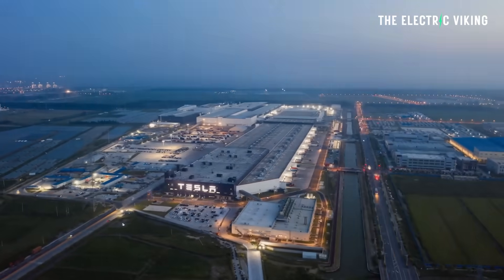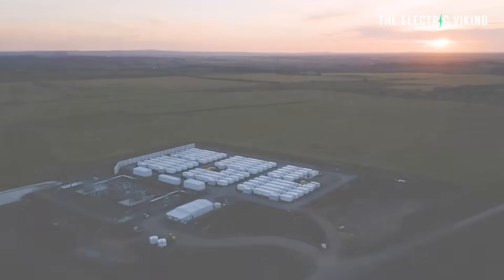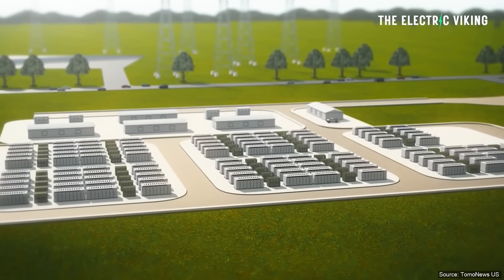I'm really curious — does anyone know the answer to this? Did this Tesla battery come straight from Tesla's factory in China, or did it come from California? I would assume it came from China, which would likely mean it's using Tesla's latest version of its Megapack with lithium iron phosphate batteries. Regardless of the battery chemistry, this is the biggest battery pack ever installed in New South Wales.